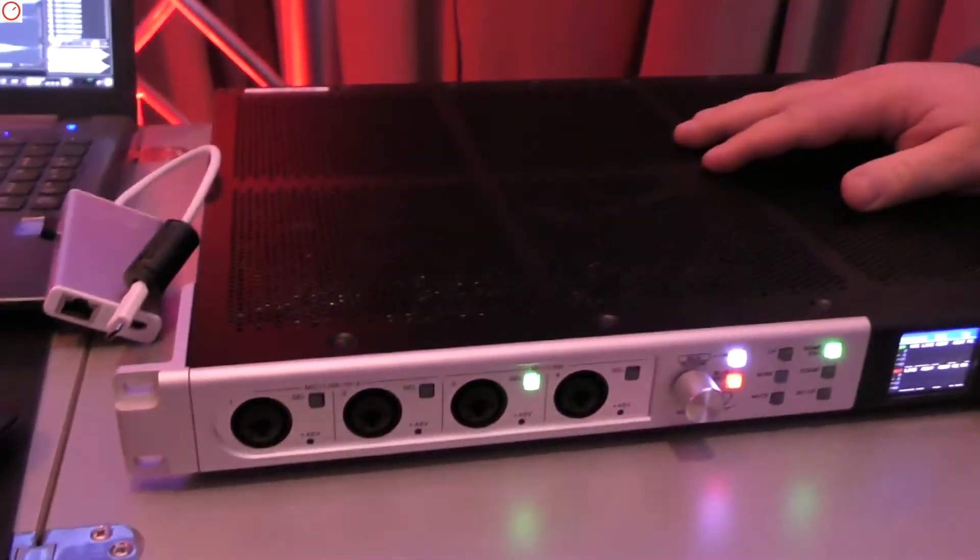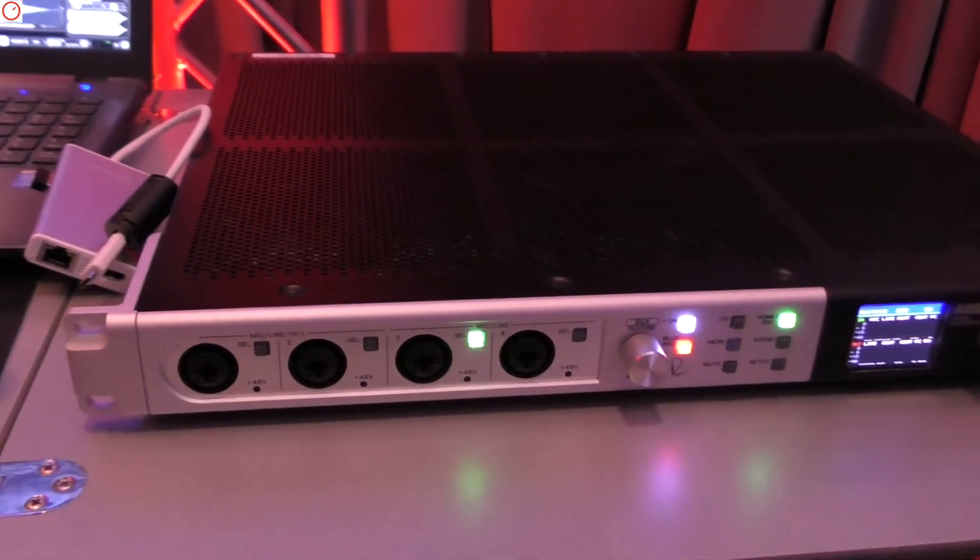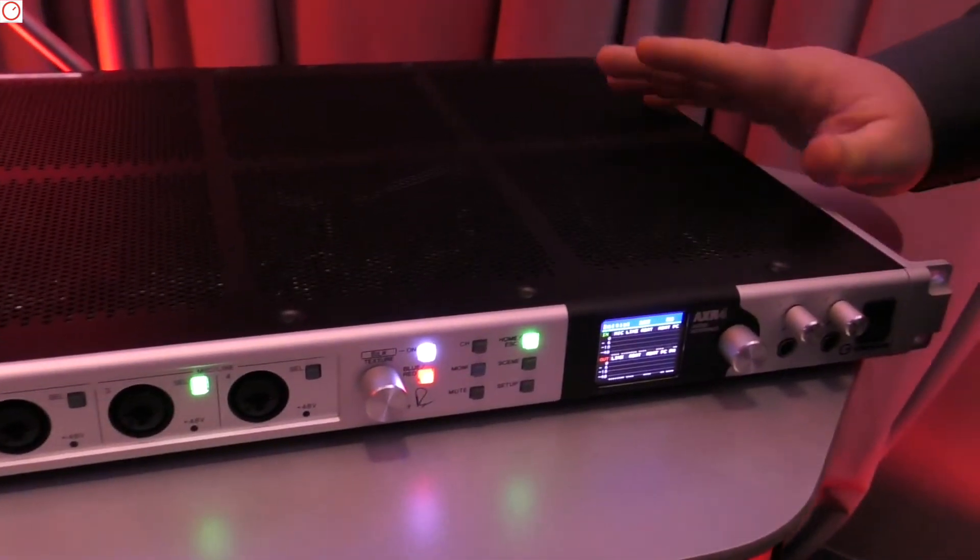What we have introduced at the show — and is already available and shipping — is our new AXR4T audio interface. It's a premium audio interface with features that are quite unique.